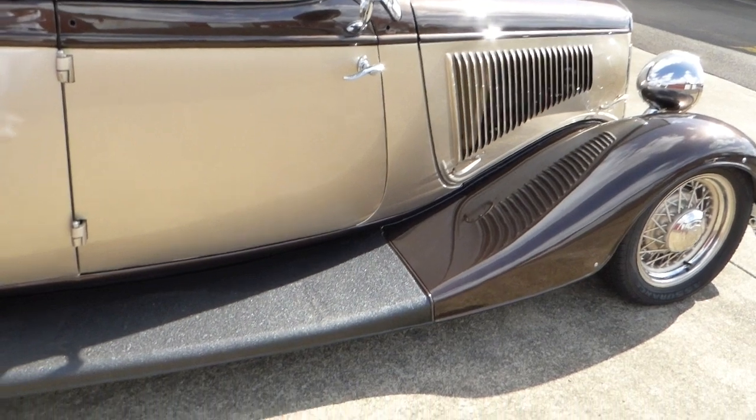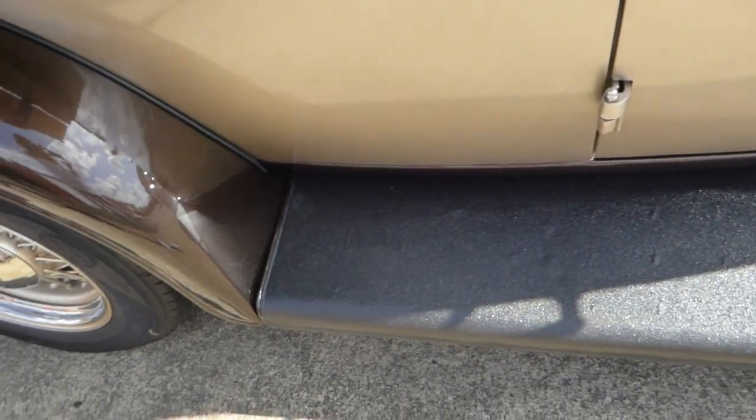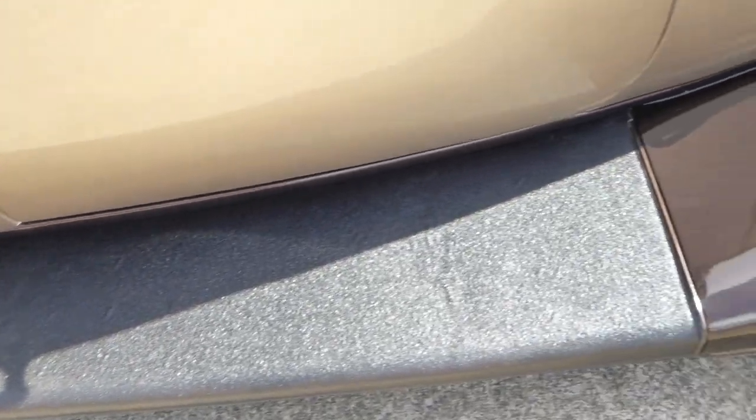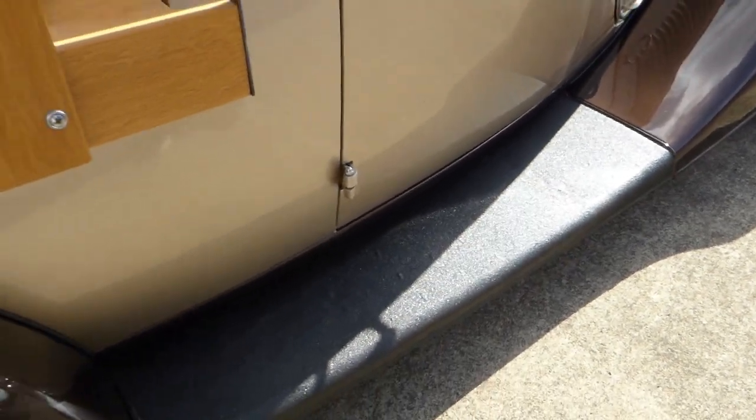You can see that the alignment and so forth is very nice on the truck. Running boards are nice — again, all metal.